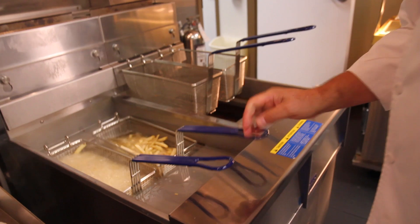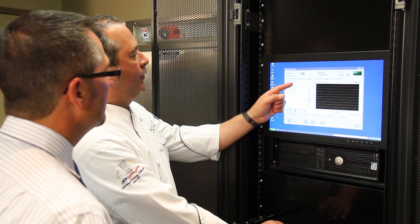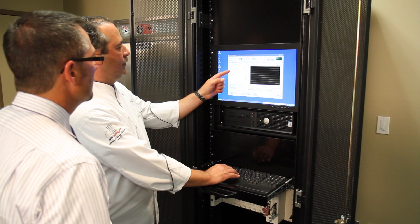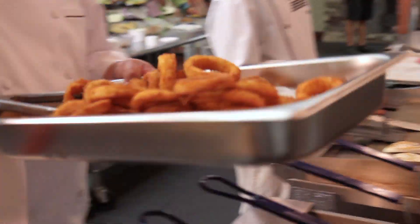We did a fryer test a few years back. We had seven different manufacturers' fryers that we brought in. We were able to hook those up to their computer system and monitor the gas use from the time we started them up all the way through the end of the cooking process, and then looked at how much heat was coming out of the flues and how efficient the fryers were.